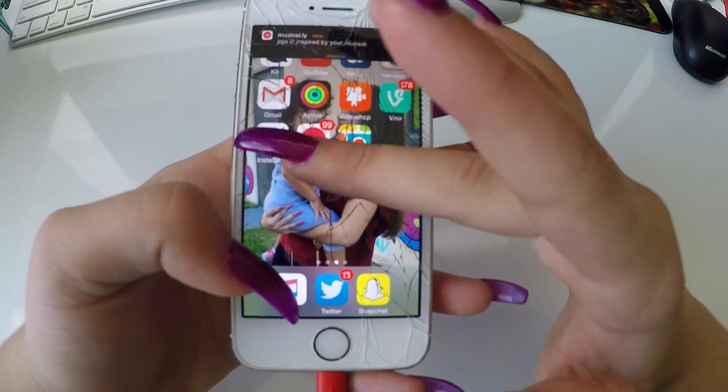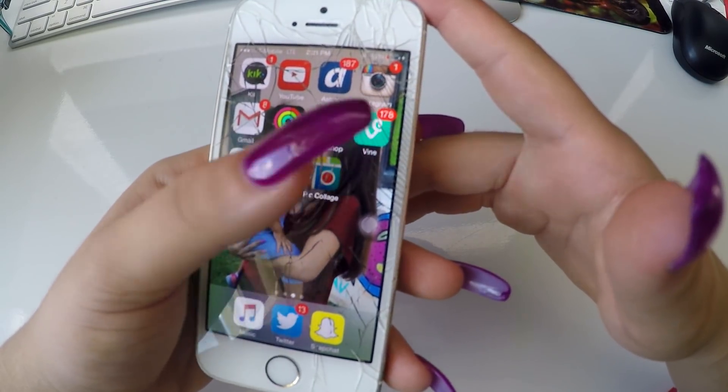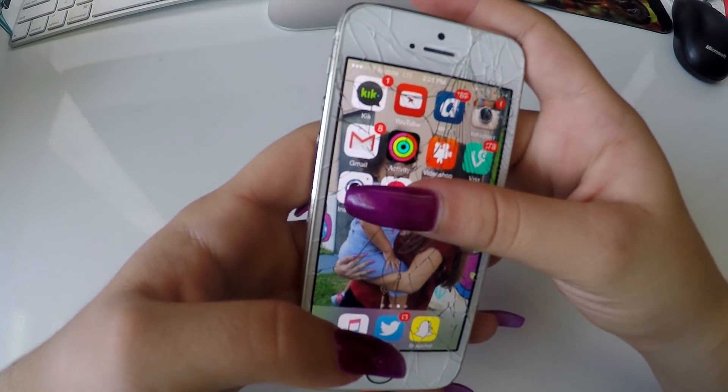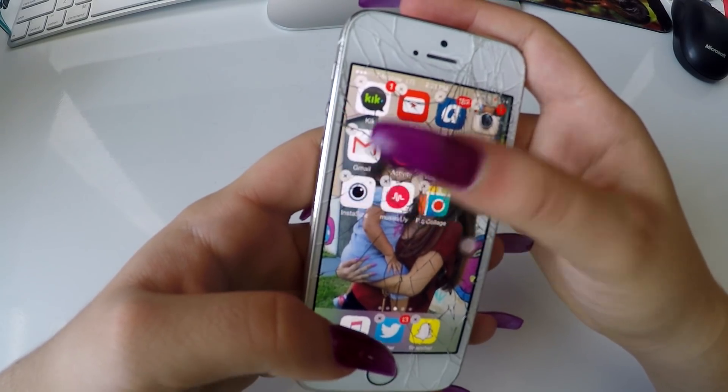I have Vine, of course. I have PickCollage — I don't really use it that much. I don't even know why I have it. You're getting deleted, sorry.